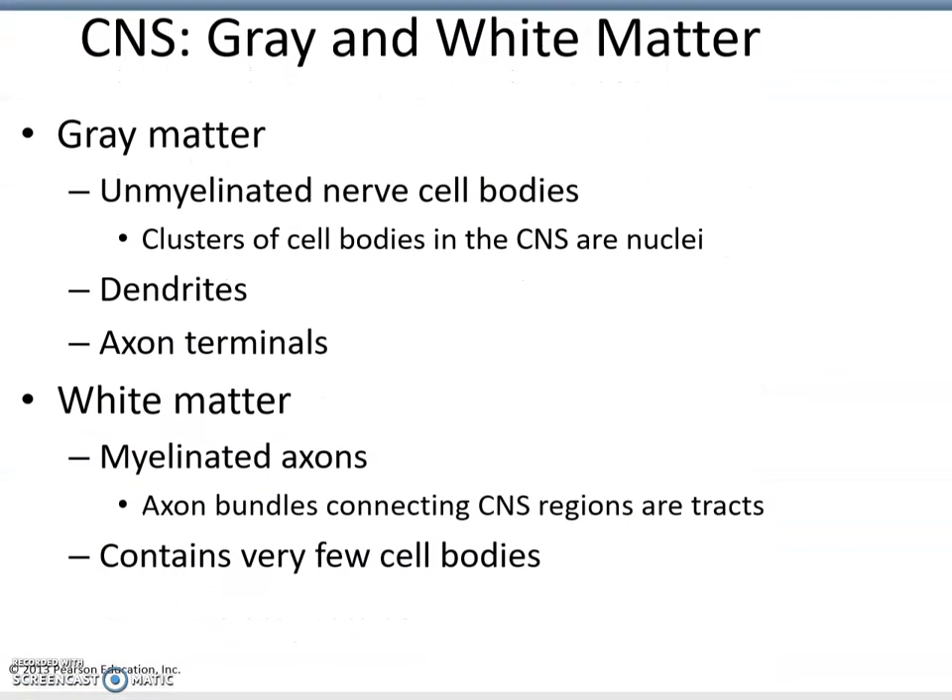Moving on to gray matter versus white matter — you might remember that from anatomy. Gray matter consists of cell bodies and dendrites. White matter is white because of the fatty insulation from myelinated axons — the myelin is white and gives the nerves that white appearance. So gray matter would be the cell bodies and dendrites, and white matter consists of myelinated axons.